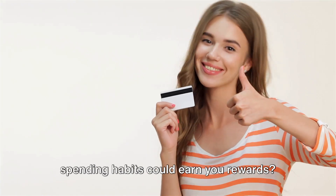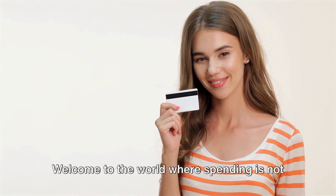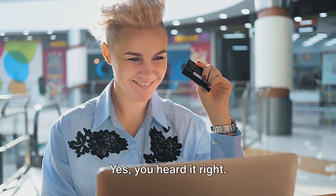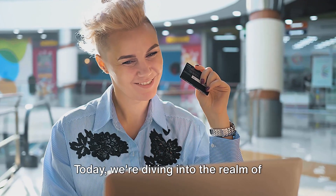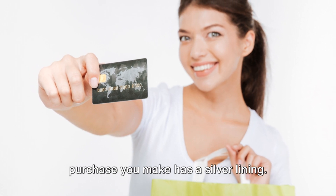Ever wondered if your spending habits could earn you rewards? What if shopping could be rewarding? Welcome to the world where spending is not just about emptying your wallet but filling it back up too. Today we're diving into the realm of cash-back credit cards where every purchase you make has a silver lining.